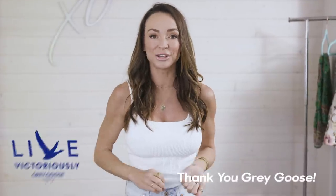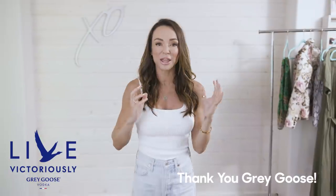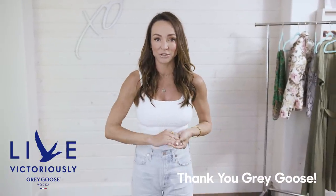Welcome back to Secrets of a Stylist. Thank you guys so much for tuning in. For those of you who don't know me, my name is Kim, I'm a fashion stylist. Before I get into this video, I just want to say thank you so much to Grey Goose for sponsoring this video.